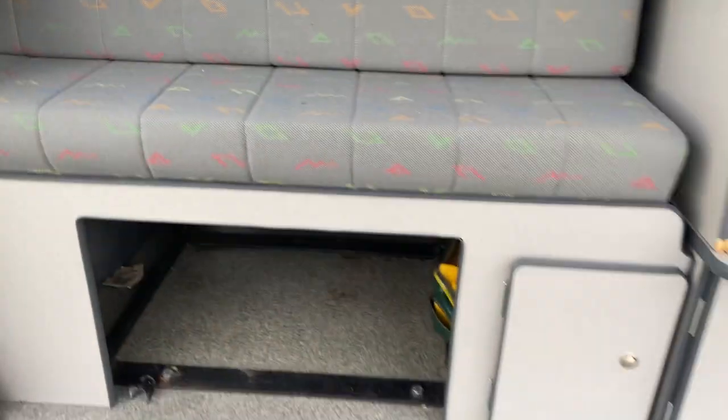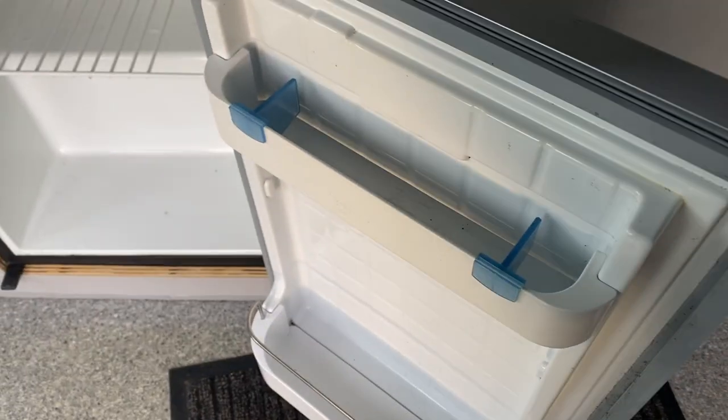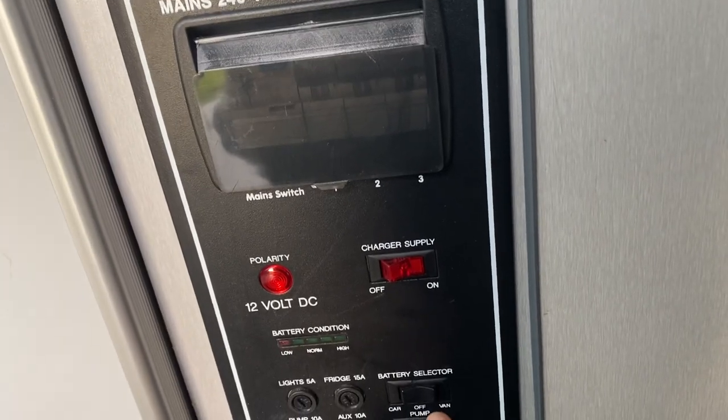Gas bottle area, wardrobe — you can access the wardrobe from the rear or the side if you're inside. Nice and cosy, there's a wardrobe runner. We've got the electric fridge and freezer unit — that will work when you're driving off the leisure battery. When parked up, you've got the full control panel; we'll put it on the leisure battery and that should light up.